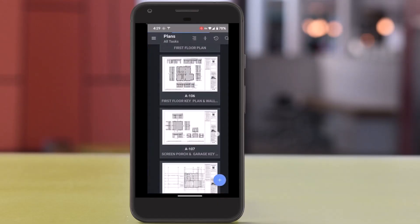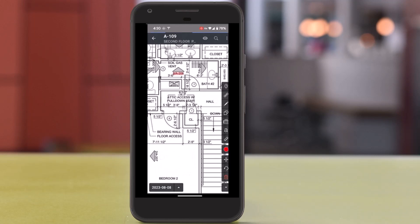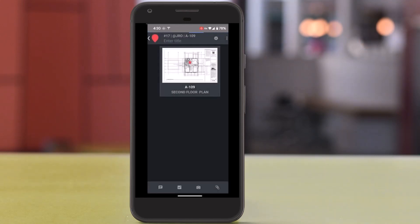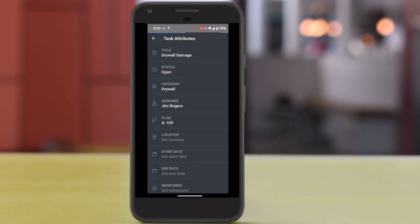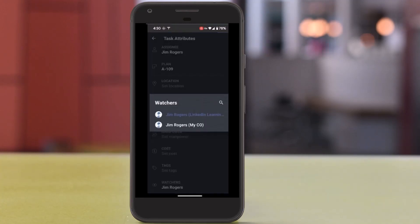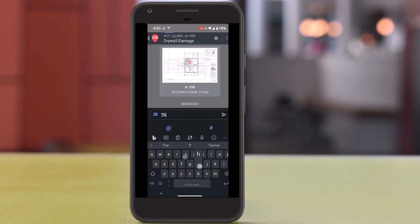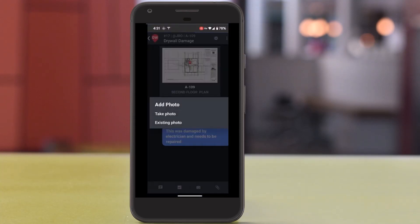Instead, as I walk the project and I see an issue, I'll just pull out my phone and open the Fieldwire app. I'll select the floor plan for level two, then select one of these task pins and drop it right on the digital plan. I click here to give it a title, set the status to open, assign it to the drywall repair category, and then I can assign this directly to the drywall crew leader and to as many watchers as I want. These watchers are typically my superintendent and field engineers. Now I can add comments to this task to describe it or request a cost, and I can even attach an existing photo or take a new one with the tablet or phone that I'm using right now, all without ever having to leave the app.